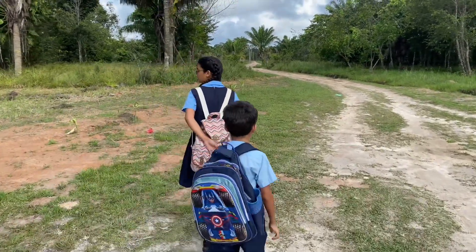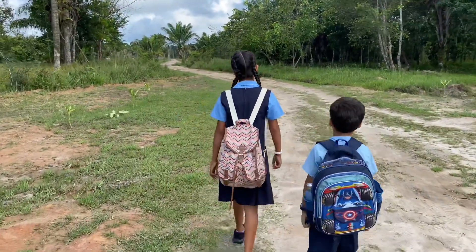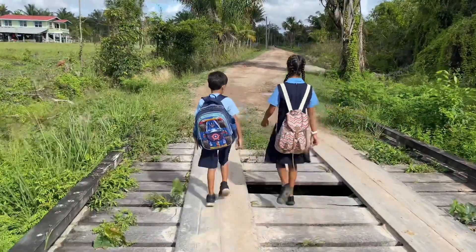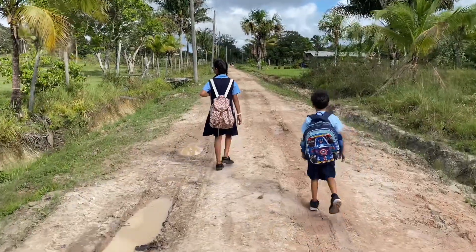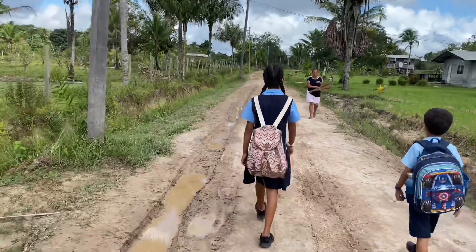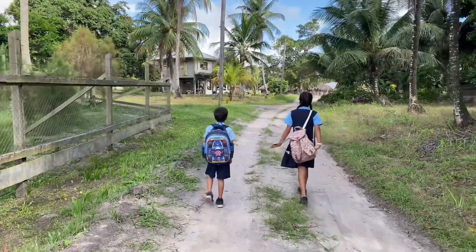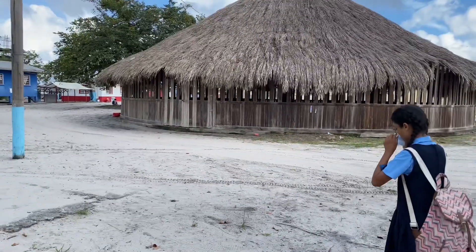Just over 150 students attend St. Cuthbert's Primary School. Most of us walk to school, a few of us go by boat, and some of us go by bicycle. Joseph is in grade 2 and I'm in grade 6, preparing to write my national grade 6 assessment.